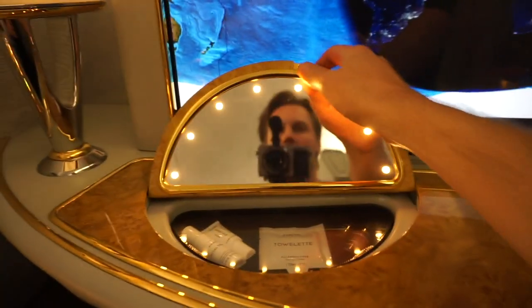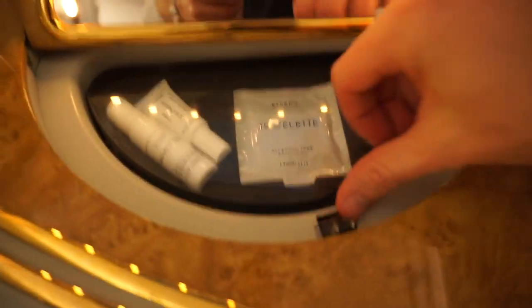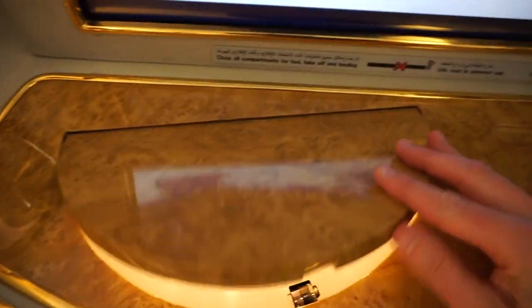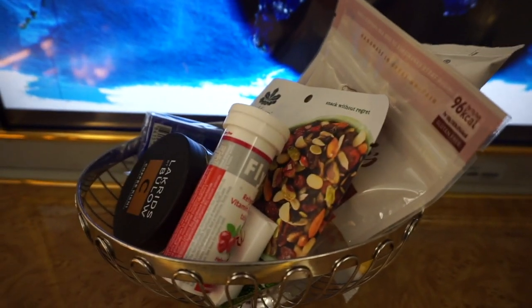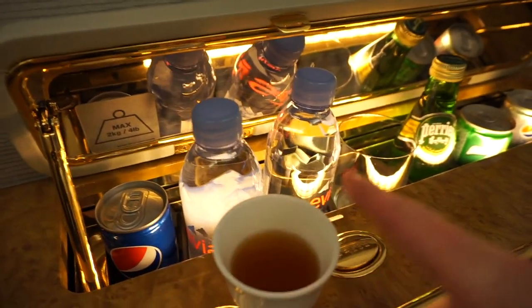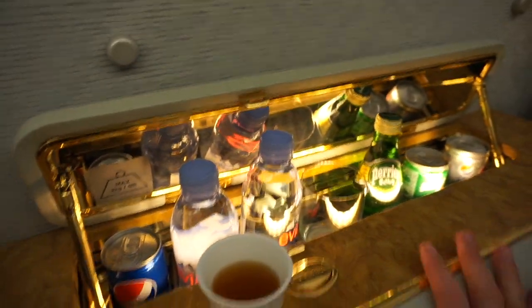Look at this massive vanity here. And then this is more amenities — like lotions and potions. And then all the snacks that you can eat. Sodas, water — but this isn't refrigerated so you have to get ice. This is the tray table.